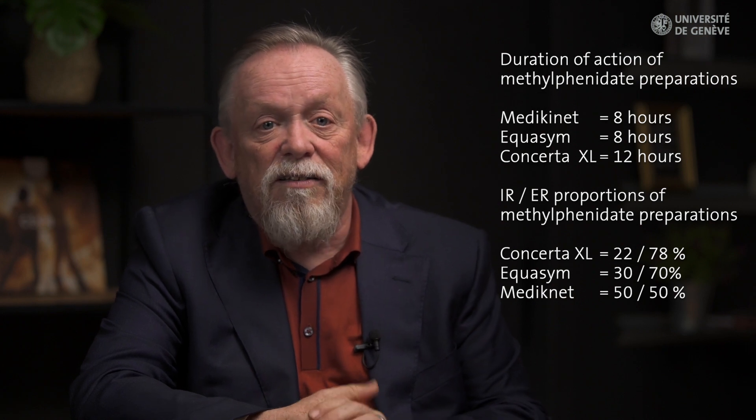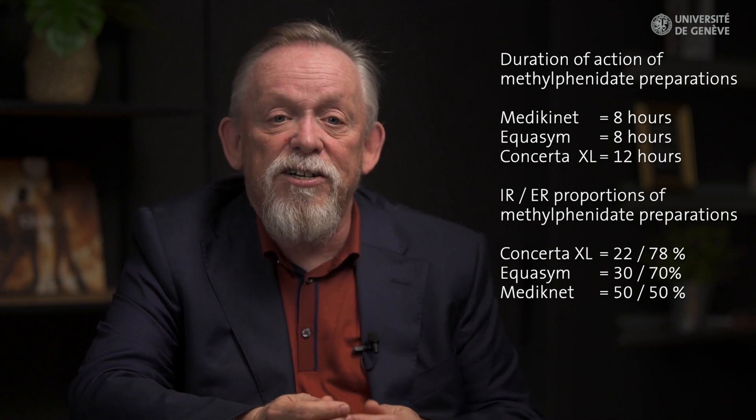It's therefore essential that clinicians using these medications fully understand these differences and work with them when switching between different preparations of methylphenidate. The amphetamines are the other stimulant medications. They are actually very similar to methylphenidate in many ways, but importantly, while some people respond equally well to either methylphenidate or the amphetamines, some show a preference for one over the other.